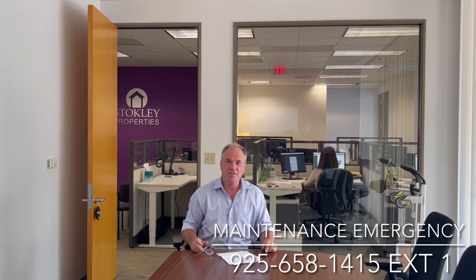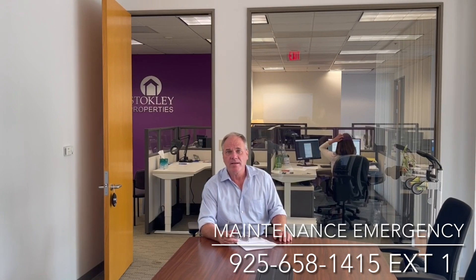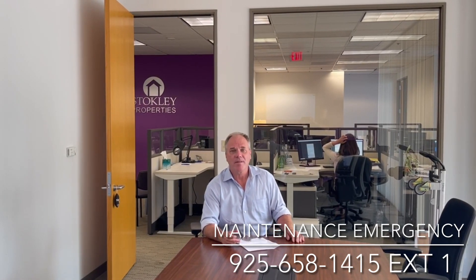If you have any questions about this, please feel free to give us a call. Again, thank you for your time. I'm Joe Stokely saying from all of us at Stokely Properties, thank you.